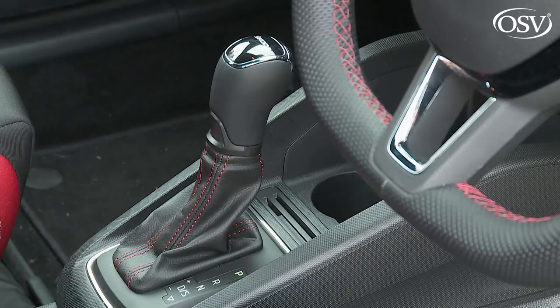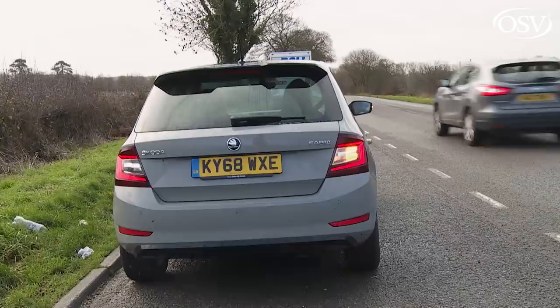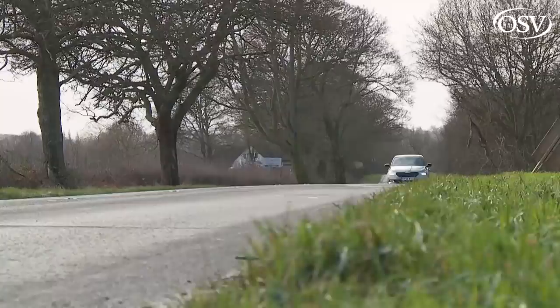The 110 PS state of tune entitles you to the option of the Wolfsburg Group's latest seven-speed DSG twin-clutch automatic gearbox, which features on this test car. This self-shift has little effect on performance and actually improves economy and emissions slightly. Other Fabia buyers will be quite happy with the reasonably crisp shifting manual box — five speeds on most models, adding a sixth ratio with the top 110 PS engine. With the manual, 62 mph from rest occupies 9.6 seconds on the way to 121 mph.